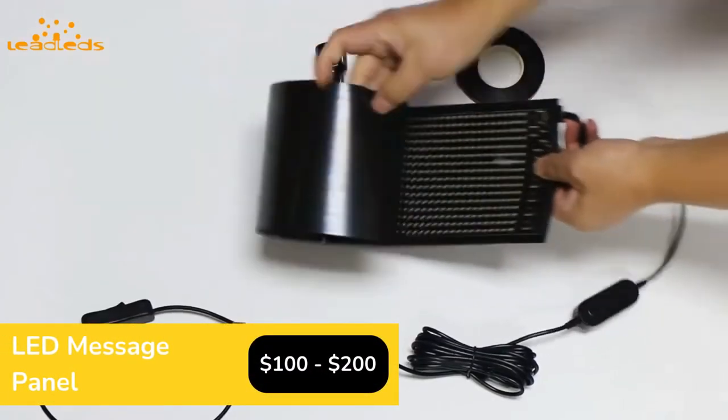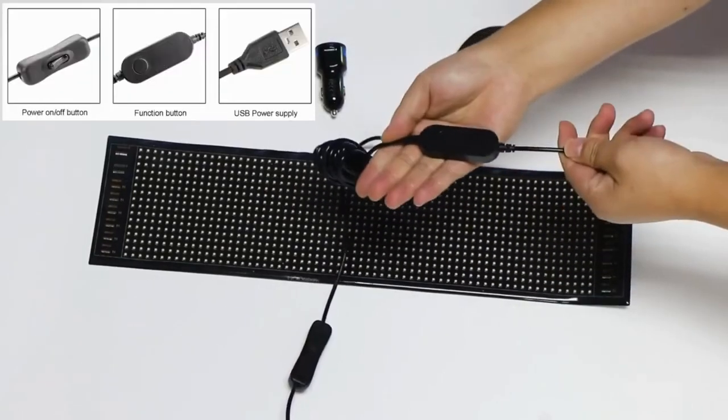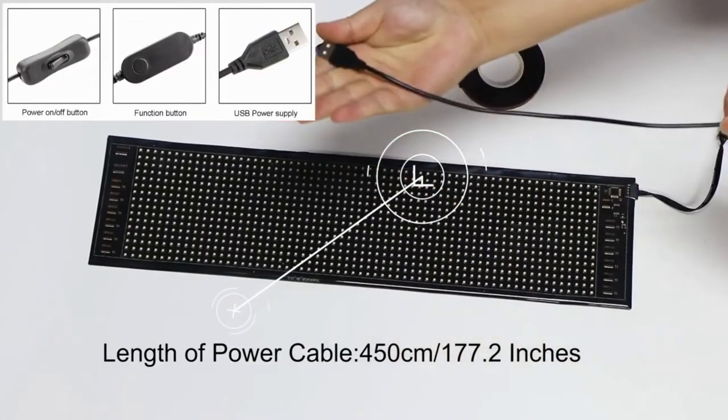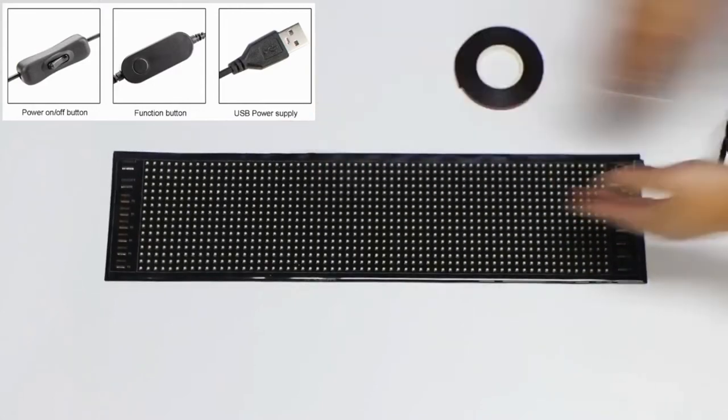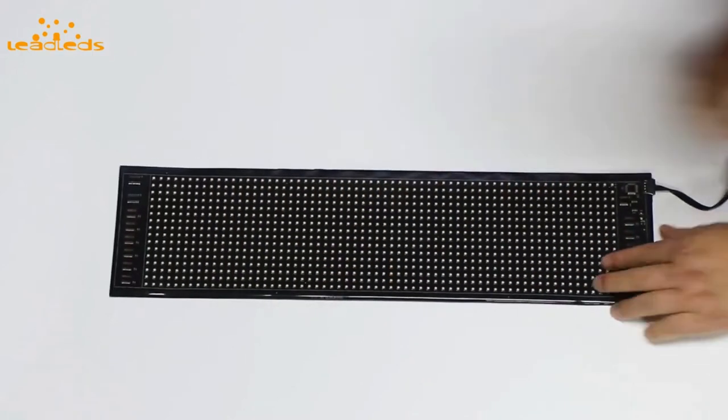You can show messages, graphics, and text on this flexible sign, and the app allows you to customize anything. There are very brilliant, colorful LEDs that really make your graphics and important messages pop off the screen.